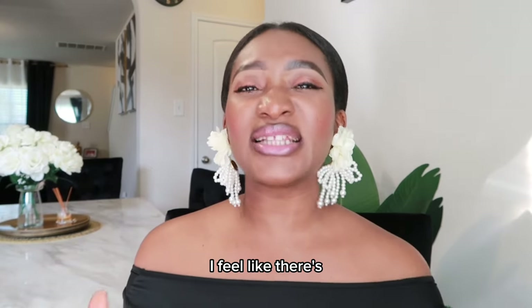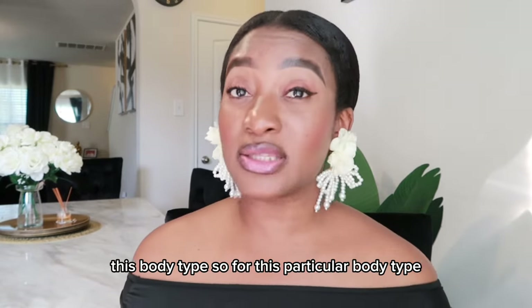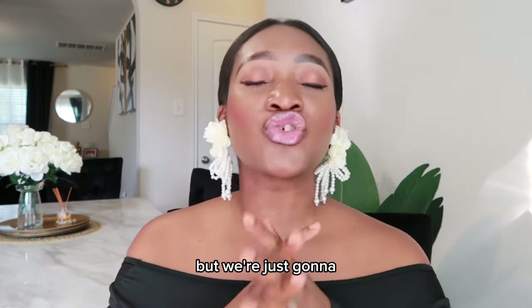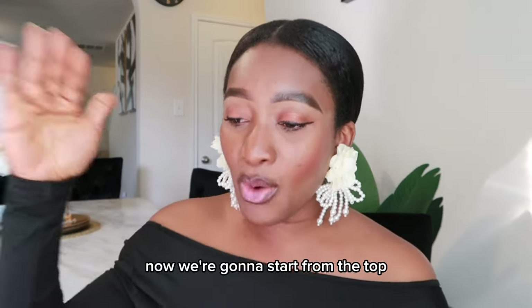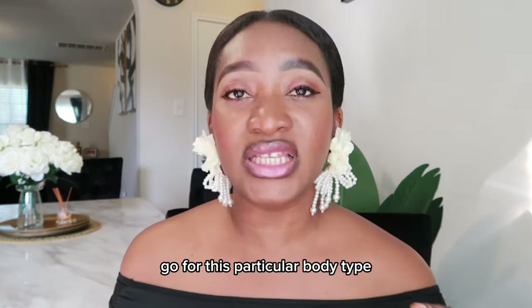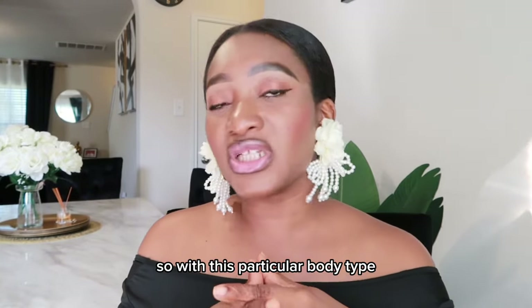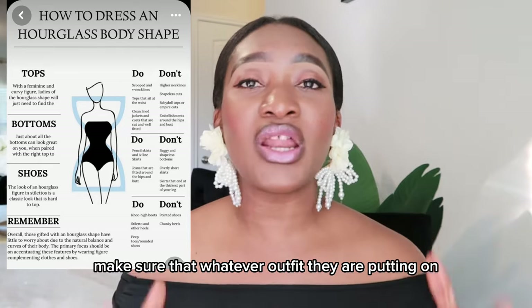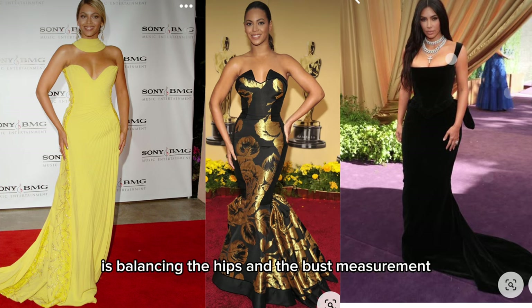Overall, there are maybe a few things that don't necessarily flatter this body type. For this particular body type, you could wear almost anything, but we're going to be discussing the most flattering styles. Our goal is to emphasize the waistline — this body type has a slim or smaller waist, and we want to make sure any outfit is balancing the hips and the bust measurement.